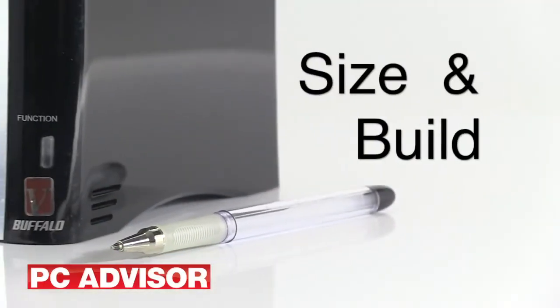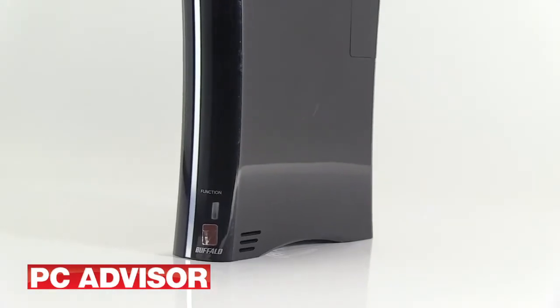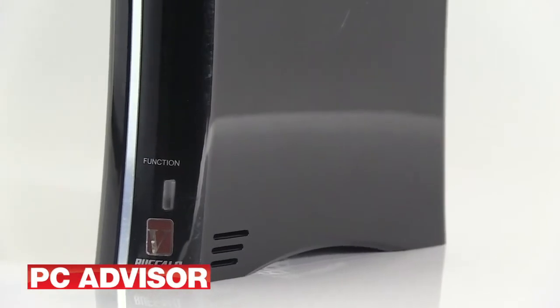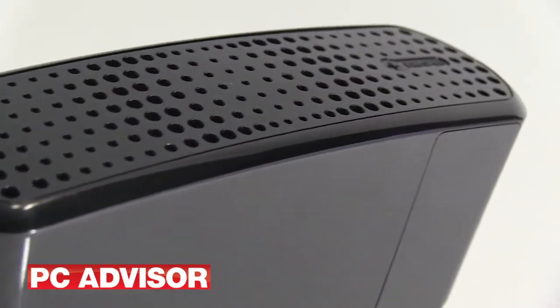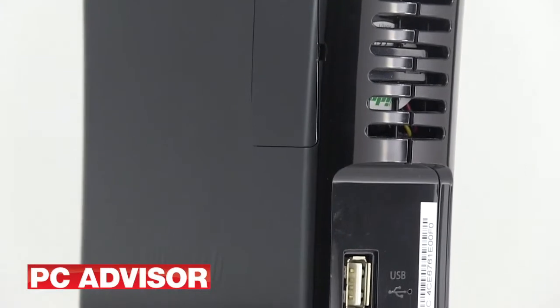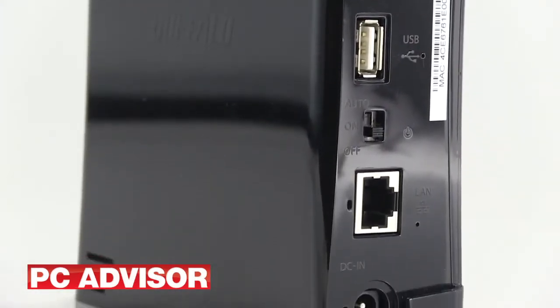The Buffalo is about the same size as a typical external hard drive and is designed to stand on its side upright. The shapely black case is glossy plastic with just a small blue power LED. Air vent perforations on the back and top assist airflow from a small fan on the back. We found it quiet for everyday office and home use, but a little distracting when used as a music server for our hi-fi.